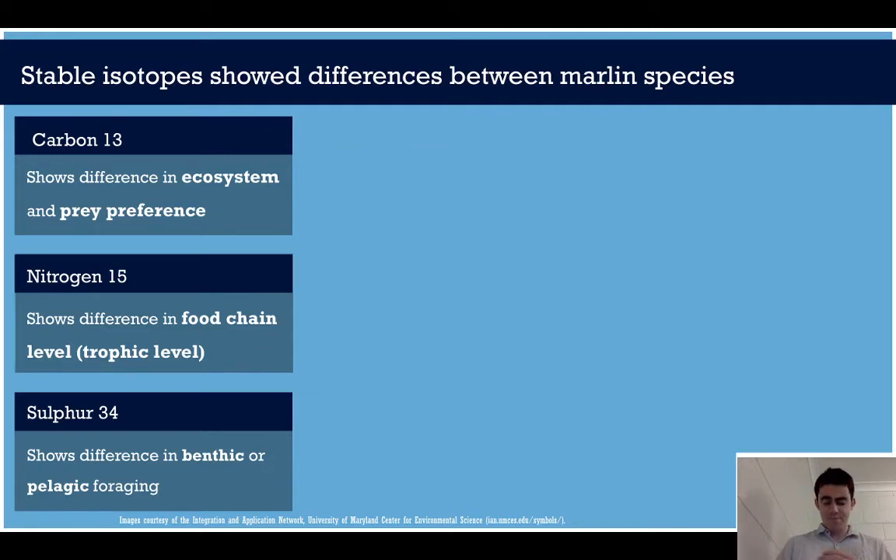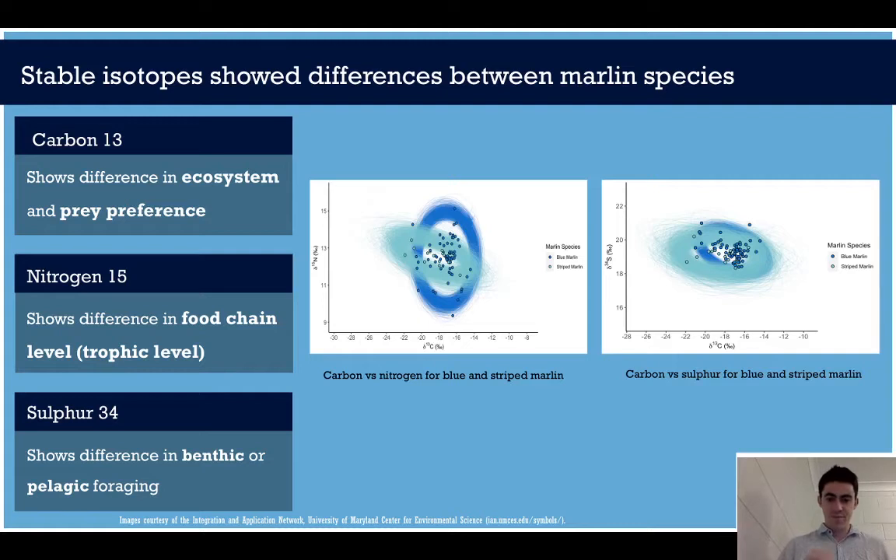When we measured the isotopes of marlin we actually found some key differences. We didn't get enough black marlin for analysis, so I'll focus just on striped and blue marlin. Striped marlin had a really wide carbon range but quite a narrow nitrogen range, suggesting they're feeding mostly on one food chain level but on a wide range of prey types. Blue marlin had a narrower carbon but much wider nitrogen, suggesting they're feeding on fewer prey types but of all sorts of sizes. In the second plot, the carbon differs but sulfur changes very little between the two, suggesting both species have very little benthic influence in their diet, feeding mostly on the surface.